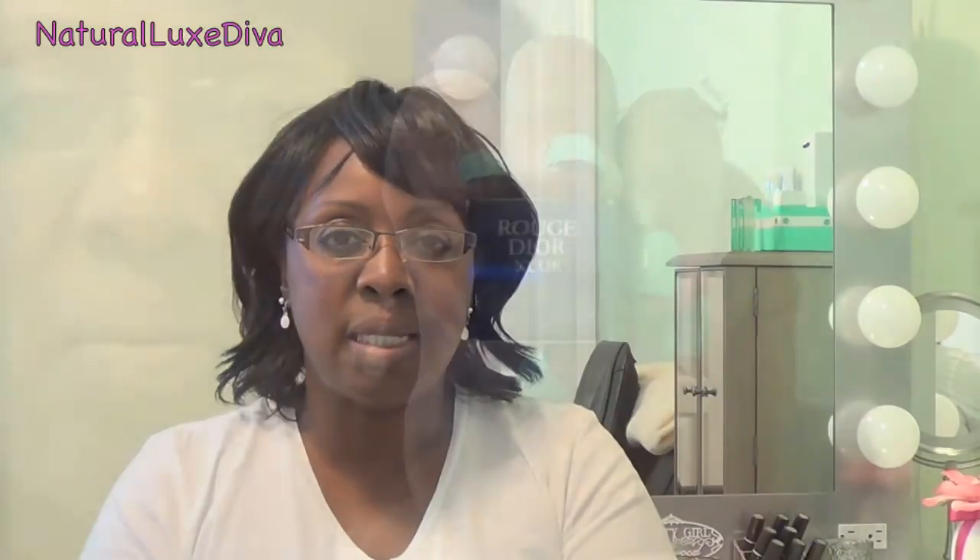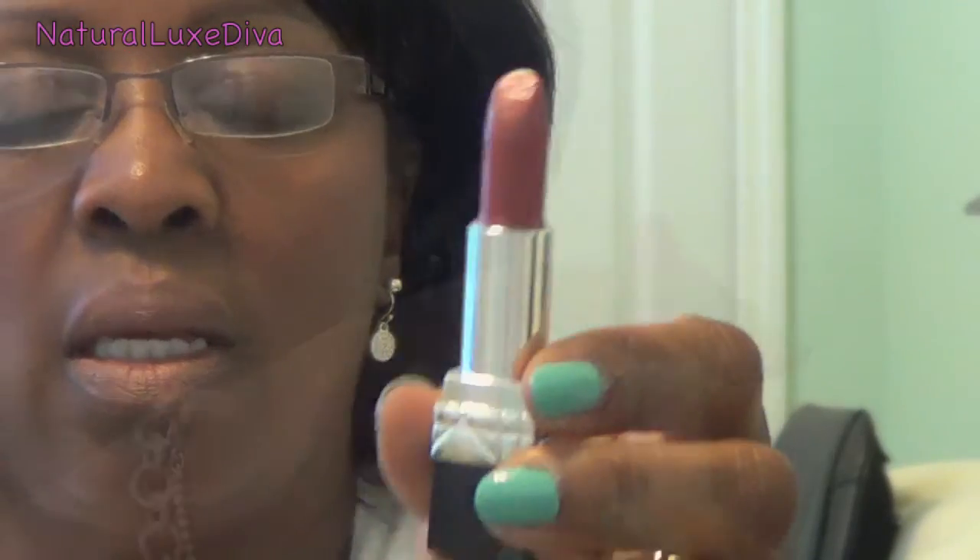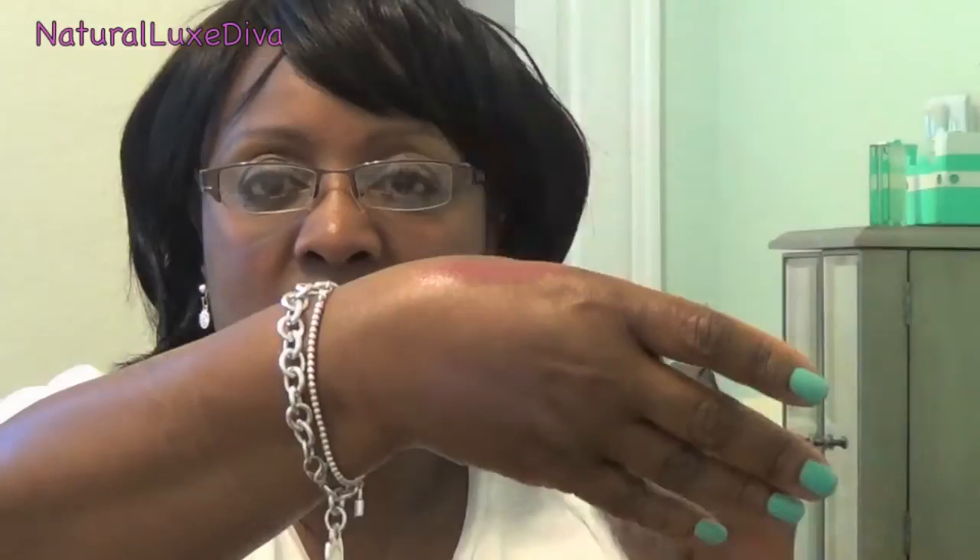The next one I got is number 683, and this is also a nude lip blush called Esquisse, and it has the Christian Dior emblem on there. That's Twill and Esquisse. The lipstick I'm currently wearing is from the RiRi collection, the fall collection — this one is the nude. And this is what nude looks like on the skin.